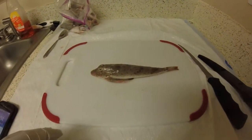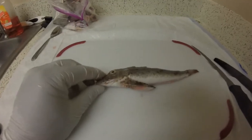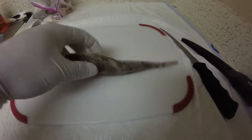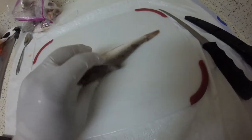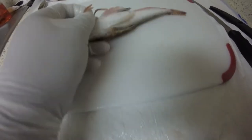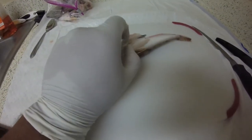Alright ladies and gentlemen, today we're going to eat a sea robin. This is probably one of the ugliest fish I will ever attempt to eat. What's really weird about these things, they have these huge pectoral fins — almost look like wings. But the craziest thing about this fish: look at these here. They almost look like little legs.